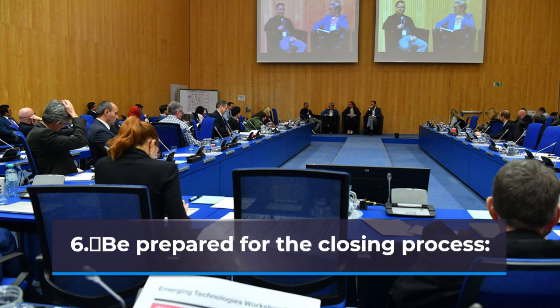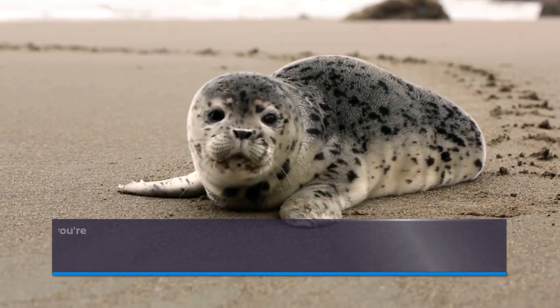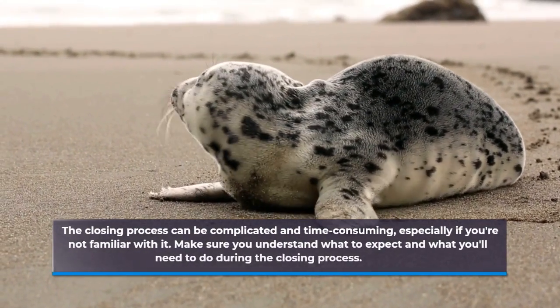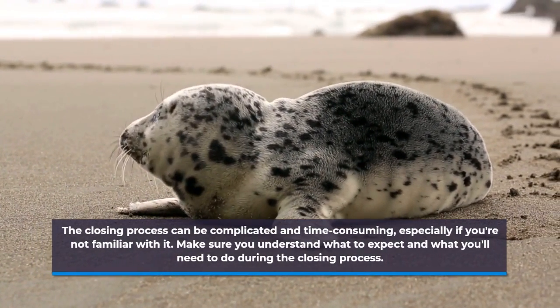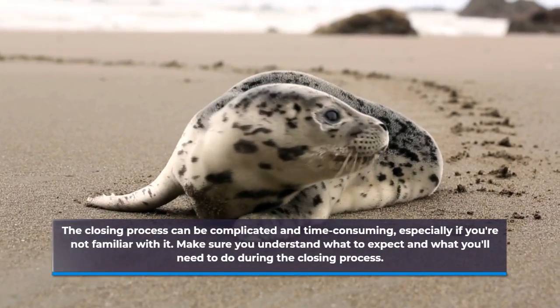Be Prepared for the Closing Process. The closing process can be complicated and time-consuming, especially if you're not familiar with it. Make sure you understand what to expect and what you will need to do during the closing process.